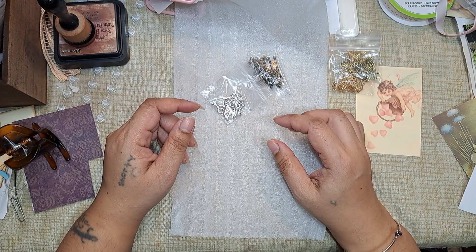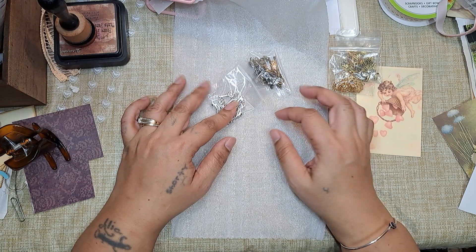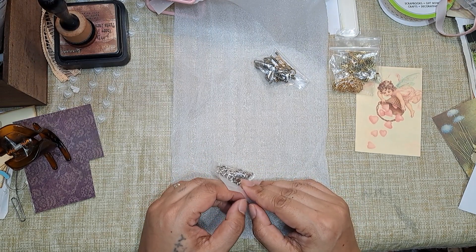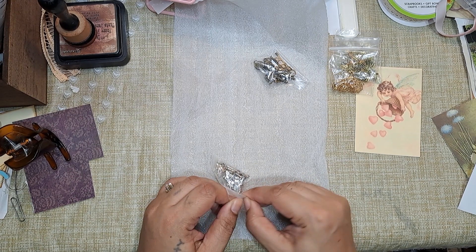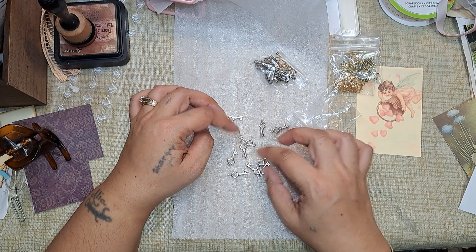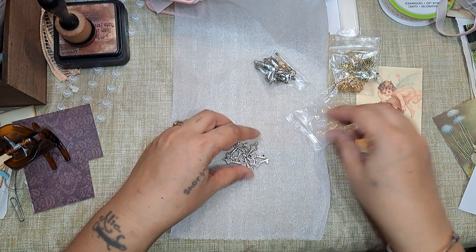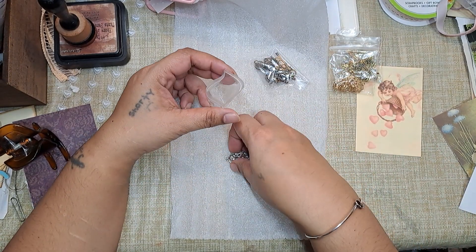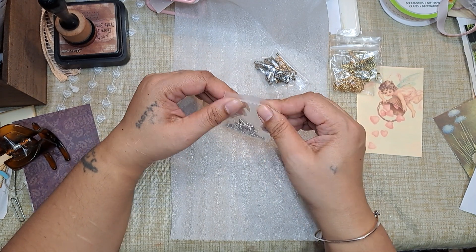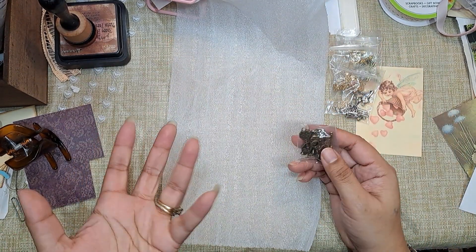Then next on the list: 10 antique silver metal alloy key charms — this one. I wanted keys because keys can kind of go with any type of journal. Depending on the theme, certain charms go with certain themes, but I feel like keys can pretty much go with anything. Two, four, six, eight, ten. These are cute and I like the size — they're a little bit on the smaller side, which I like. Sometimes you want a smaller charm depending on where in your journal you're using it. If you're doing it on a little fabric ruffle hanging off the side of the page, that's nice, or even on a tag — smaller charms work really well on tags too.